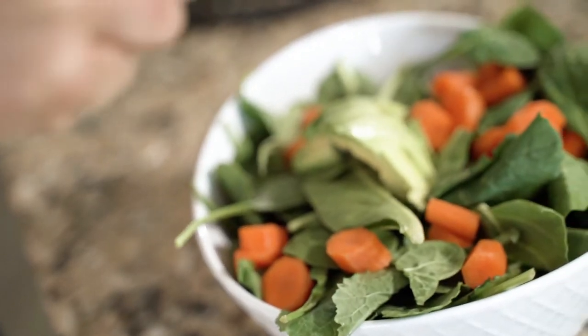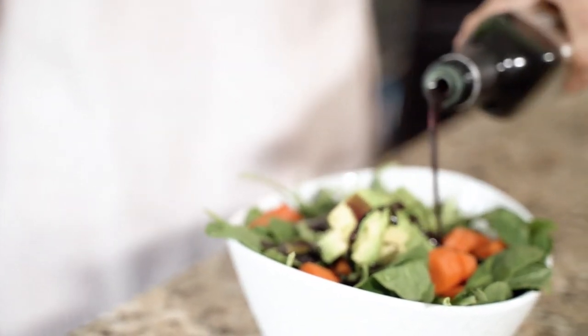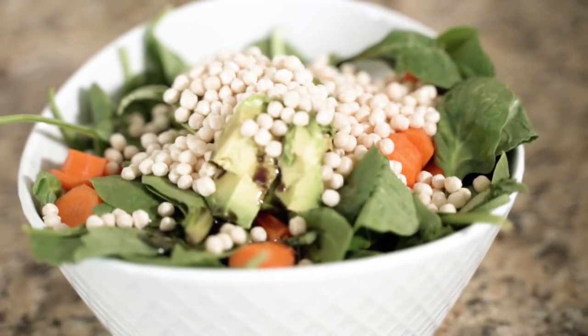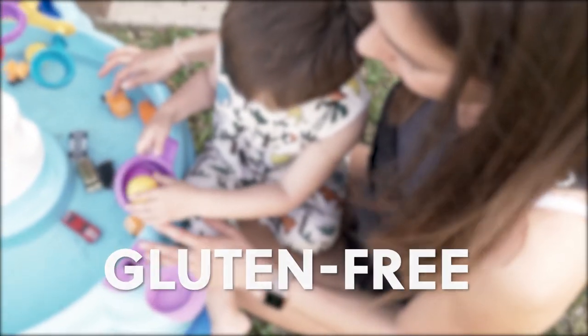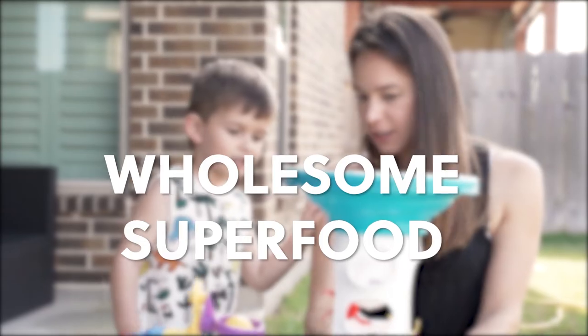Not only that, but our topping also creates a light, crunchy texture that will have you craving for more. Just one ingredient: quinoa. That's it, nothing else. The benefits? It's very high in fiber, crunchy texture, and natural flavor. Gluten-free, complete protein, may help you lose weight, and it's a wholesome superfood.